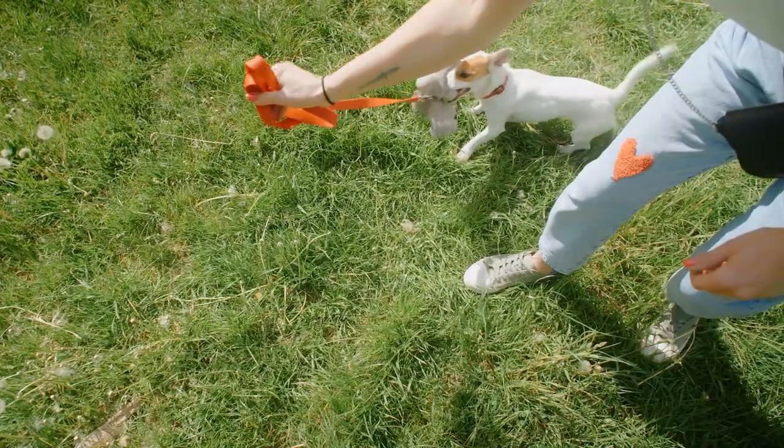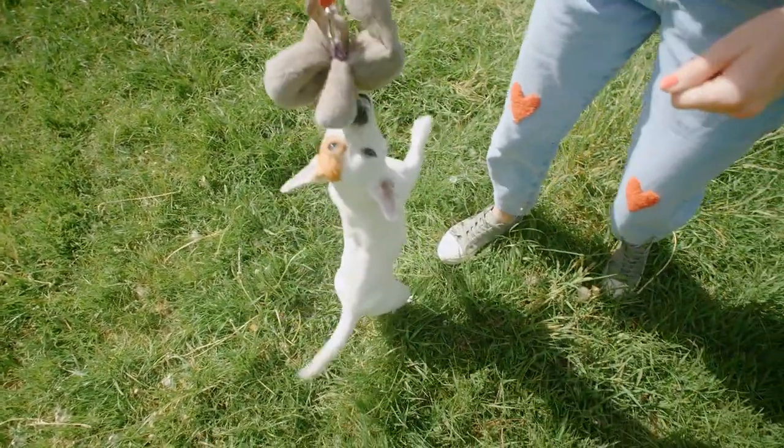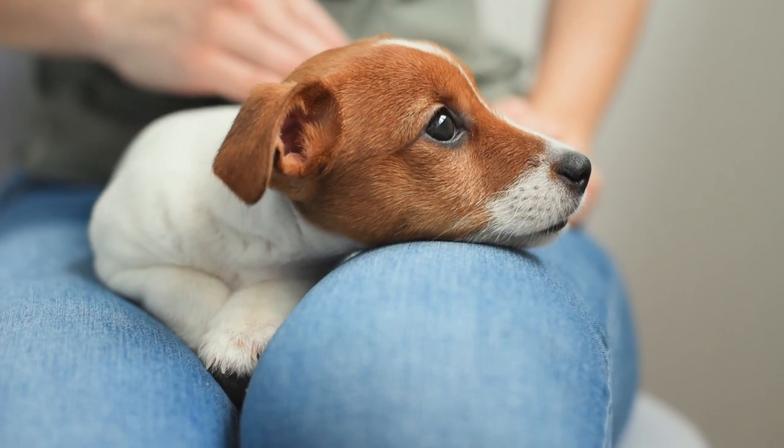He loves being around his human, but he's not shy about approaching other people or animals. When dealing with Jack Russells, one should try to expose them to as many socializing experiences as possible while they're young.